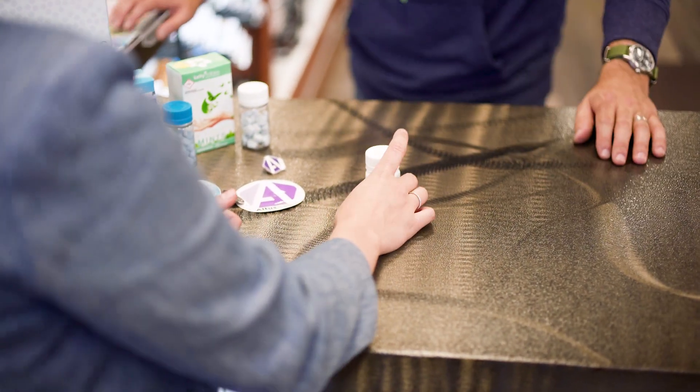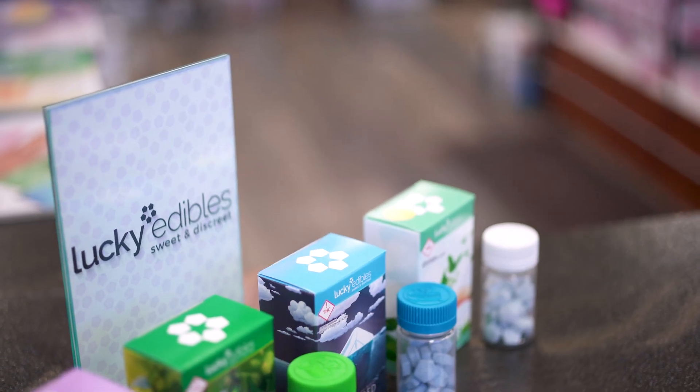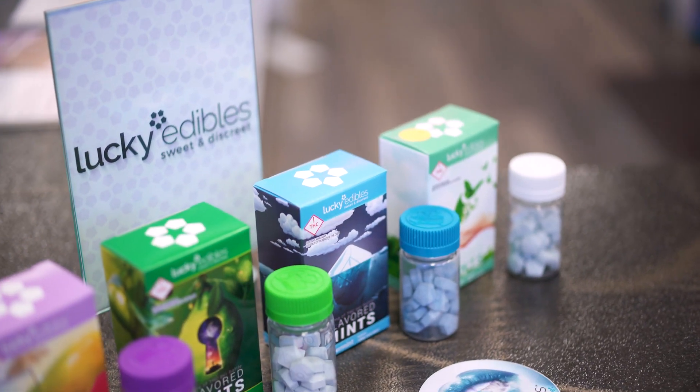Franklin Bioscience is focused on delivering a very consistent, low-variance edible product. We operate primarily under two brands: Lucky Edibles on the recreational side of the business and Altus Labs on the medical side.